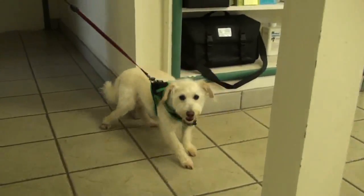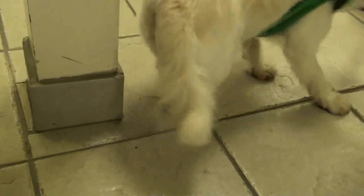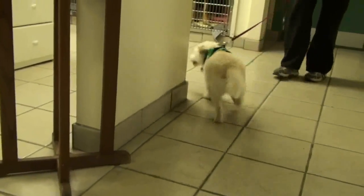He is walking a lot better today. He still knuckles over on his back legs — he doesn't really know where they are and he can't really feel them. It's not that he's in pain; it's just that he doesn't know quite where everything is. So when he walks, he wobbles a little bit and puts his legs in abnormal positions.